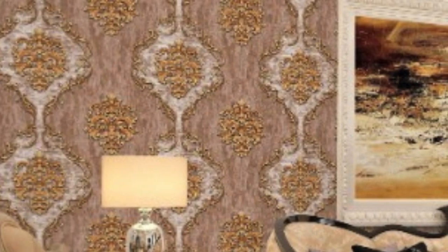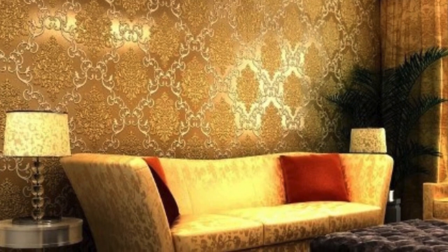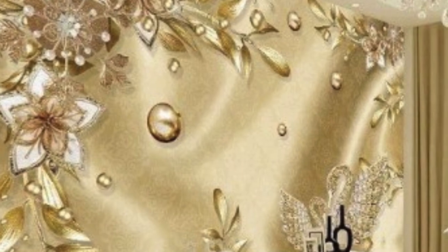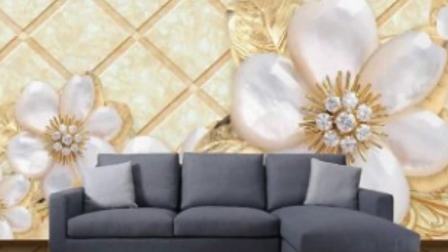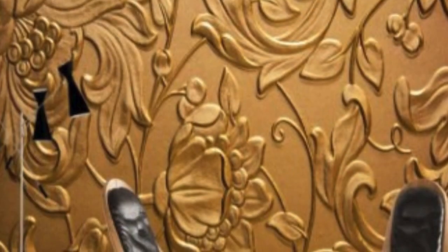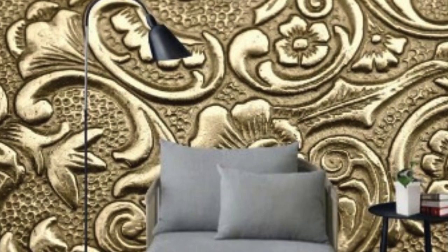As with any interior design material, environmental considerations are crucial. Many modern metallic wallpapers are designed with eco-friendly materials and production processes, aligning with the growing demand for sustainable and responsible design choices. When selecting metallic wallpaper, it's advisable to inquire about the product's environmental certifications and manufacturing practices to ensure it aligns with ethical and eco-conscious values. Metallic wallpaper has transcended its historical roots to become a contemporary design statement.